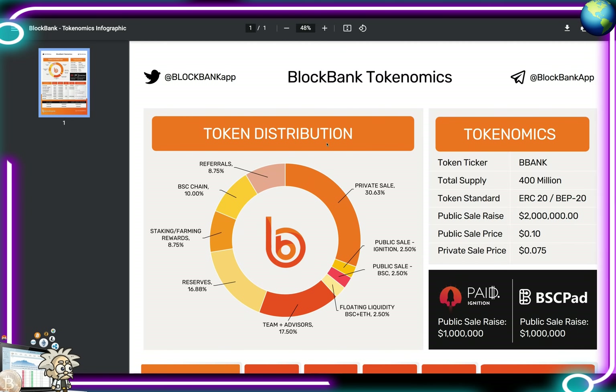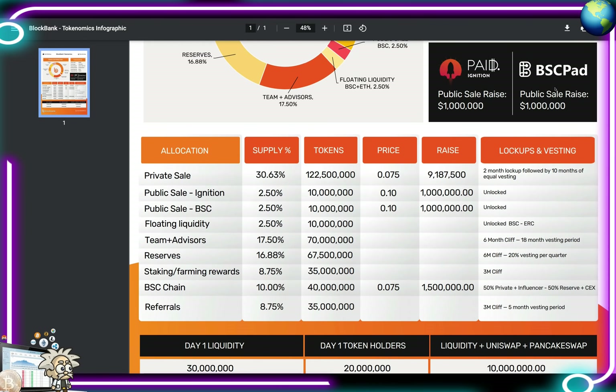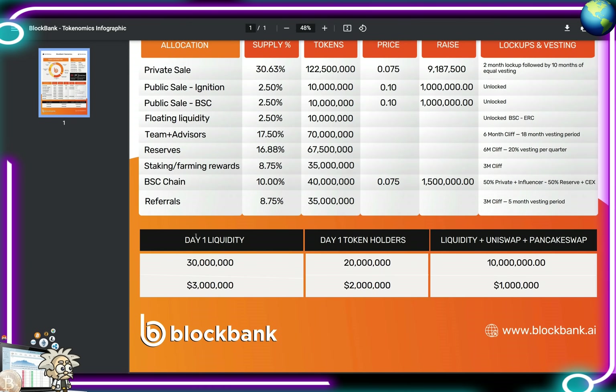Their tokenomics are well allocated: private sale 30.6%, public sale 2.5%, public sale BSC 2.5%, floating liquidity for BSC and ETH 2.5%, team and advisors 17.5%, reserves 16.88%, staking and farming rewards 8.75%, BSC chain 10%, referrals 8.75%. Token ticker is BBANK, total supply 400 million tokens, token standard ERC-20 or BEP-20. Public sale raised $2 million at $0.10, private sale price was $0.075. Raises were on Paid Ignition and BSC Pad. Day-one liquidity available on Uniswap and PancakeSwap.